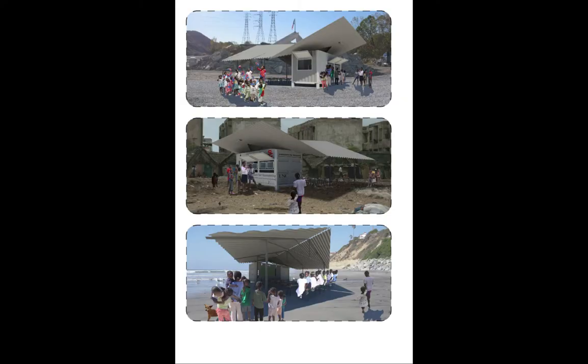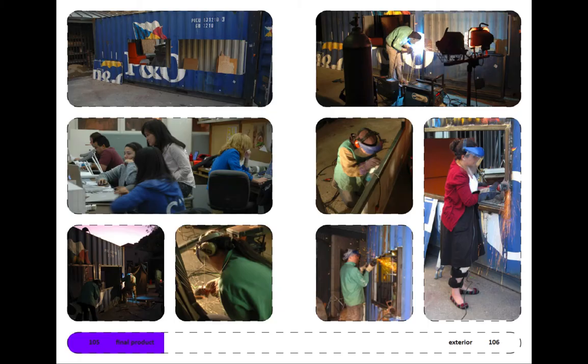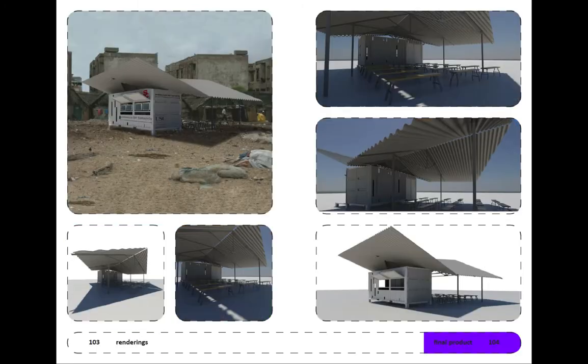In one of my final year studios in architecture school, we retrofitted a shipping container to turn it into a ready-to-assemble school for deployment in a disaster context. We retrofitted the shipping container ourselves and gave it to a non-profit, Architecture for Humanity, for deployment.